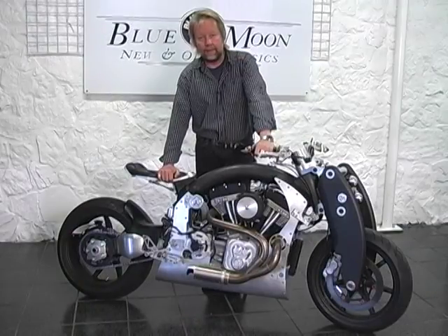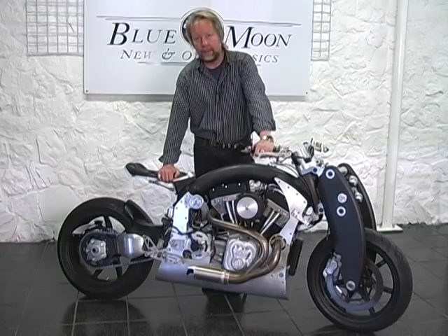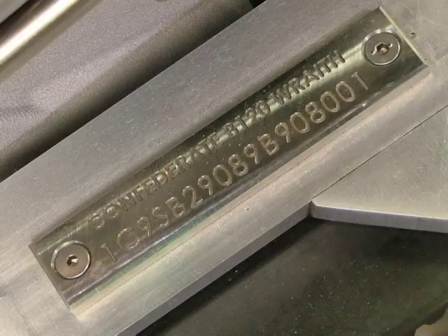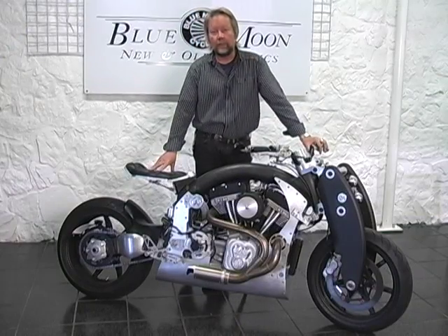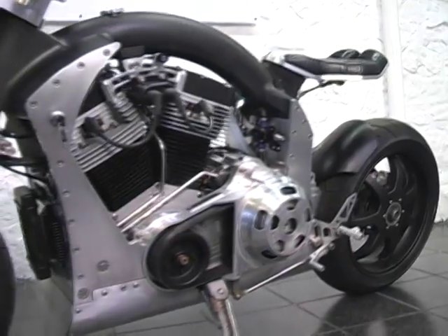Only a handful in the world, rarely comes on the market, and this one is brand new, never titled, still on MSO with zero miles. For someone who wants to have something that's really unique, really special, and price is no object, this would be it.